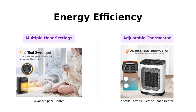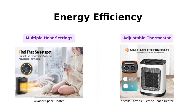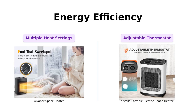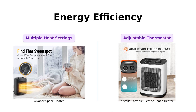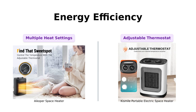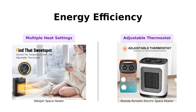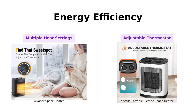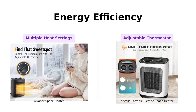Energy efficiency is an important factor to consider, especially when it comes to reducing your electric bills. The iCoper space heater offers three different heat settings — low, medium, and high — as well as a fan-only mode. This allows you to tailor the heat output to your specific needs, ensuring you only warm the spaces you actually use. Similarly, the Kismile portable electric space heater features an adjustable thermostat, allowing you to maintain a comfortable temperature while conserving energy.